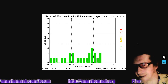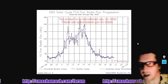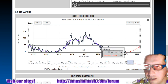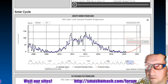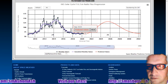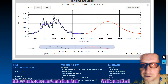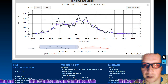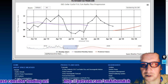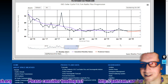Kp index currently at 2, having reached all the way up to 3 there for a moment. We see an elevated solar wind density. The 10.7 centimeter radio flux is now at 68. I had it zoomed on sunspot number there. And this new setup on the Space Weather Enthusiast dashboard is great.